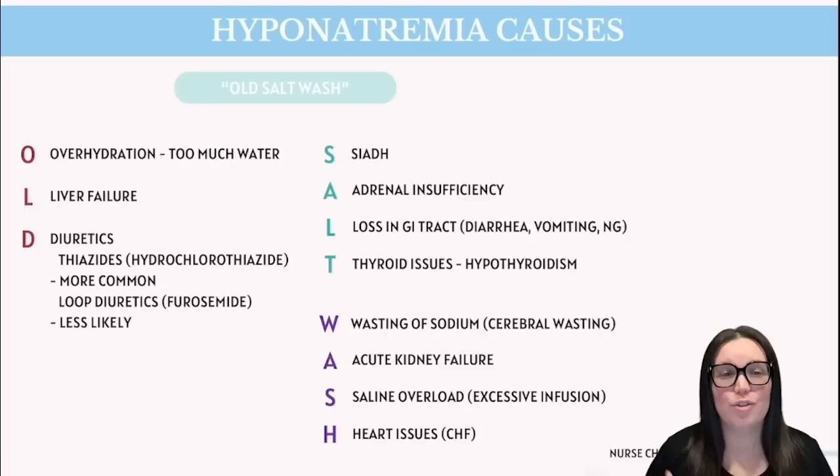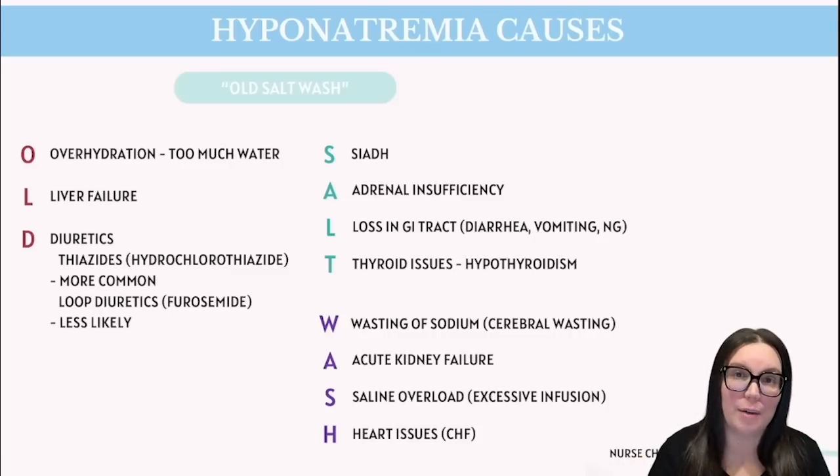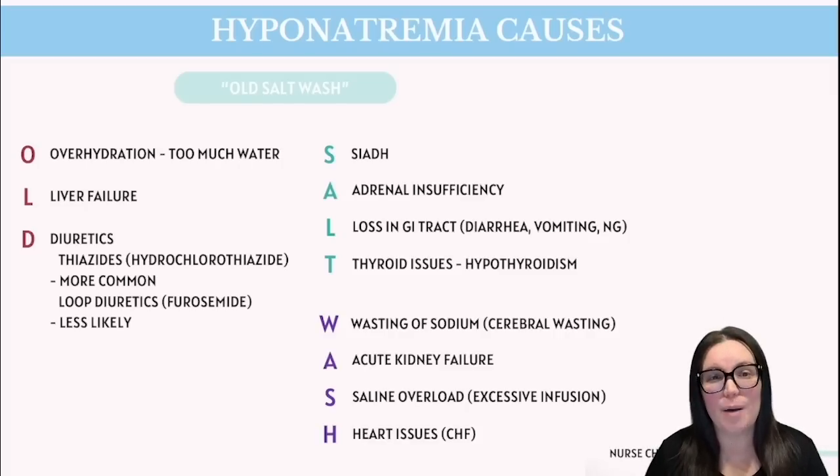S stands for SIADH, which makes your body hold onto water when it really doesn't need to. A stands for adrenal insufficiency, where your body doesn't produce enough aldosterone — the hormone crucial for retaining sodium — meaning you lose sodium through your urine. L stands for loss in the gastrointestinal tract: diarrhea, vomiting, and NG suctioning lead to a decrease in sodium, because that digestive tract pumps sodium into fluids to help with digestion, and if those fluids are lost, the sodium goes with them.